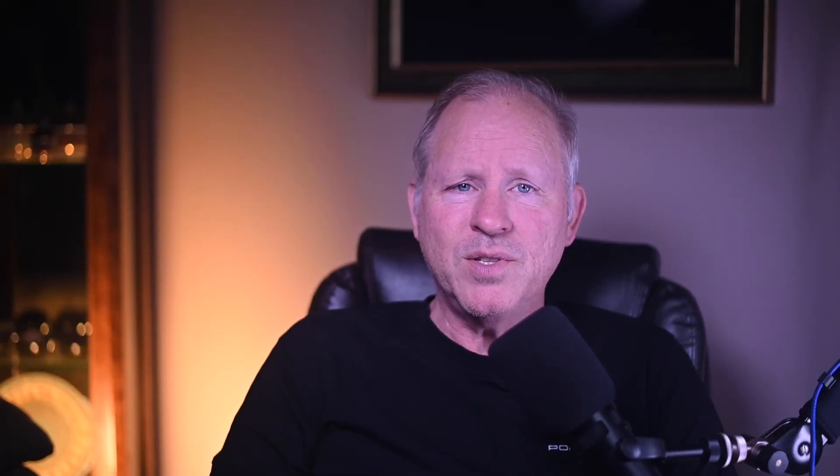On the Ferrari side, a Rosso Corsa red 1987 Ferrari Testarossa with 10,000 miles sold for $125,000. Although it's due for a major service, this nice redhead was sold at a fair price.